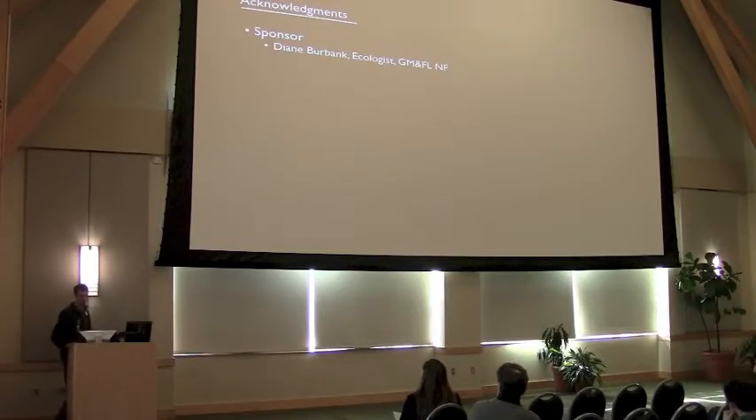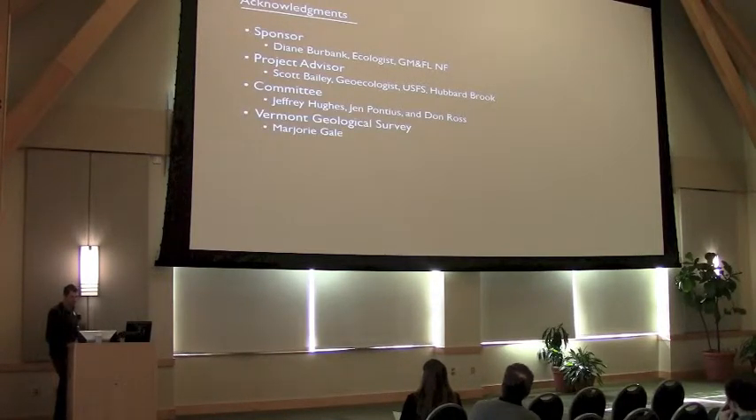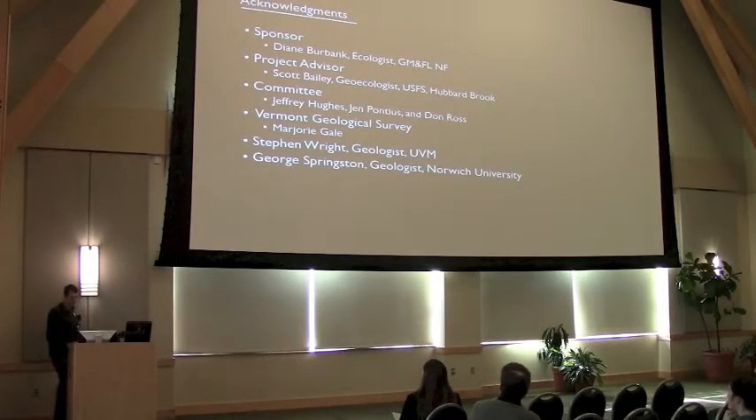Again, with the project sponsor, Diane Burbank, ecologist for the Green Mountain-Pigler Lakes National Forest. My project advisor, Scott Bailey. Academic committee of Jeffrey Hughes, Jan Pontius, and John Bronx. The Vermont Geological Survey, especially Marjorie Dale. And Steven Wright, George Springsteen. And thank you, too, to other folks who don't appear on this slide.